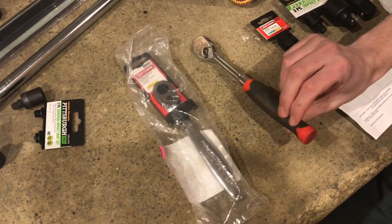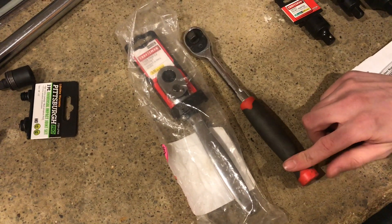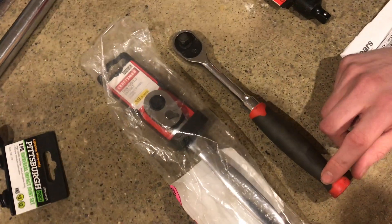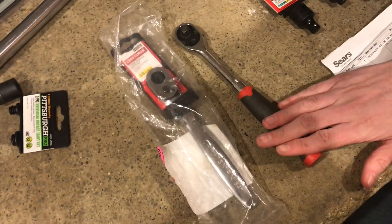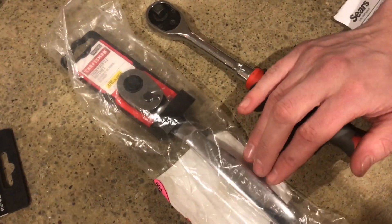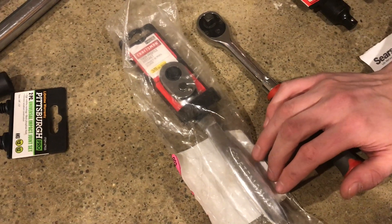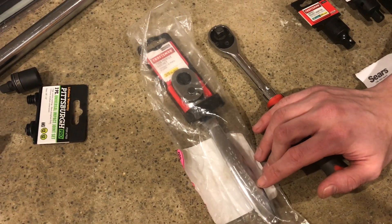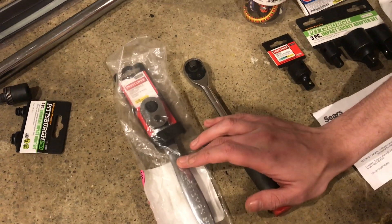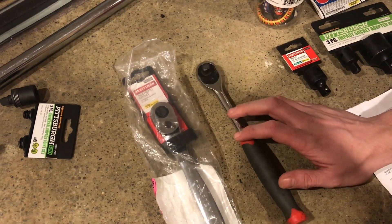Both the Harbor Freight Pittsburgh and the Craftsman do have the lifetime warranty, but when I went in to exchange my broken ratchet from Harbor Freight it took me about five minutes and I was out of the store with a brand new tool, ready to go. But with the Craftsman one, when it broke I had to look for weeks trying to find a place that would exchange it. Lowe's carries Craftsman tools but they won't exchange them there. We actually ended up having to have them ship us a new Craftsman tool, so it took a lot longer.